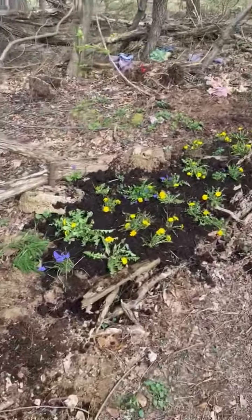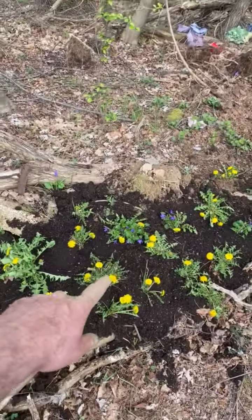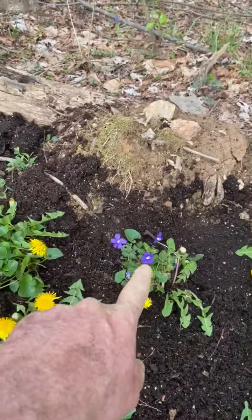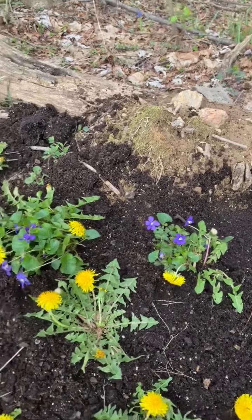Over here I actually grabbed a bunch of dandelions from the front yard, and what I think my mom used to call johnny jump-ups or something like that — I also put them in there.